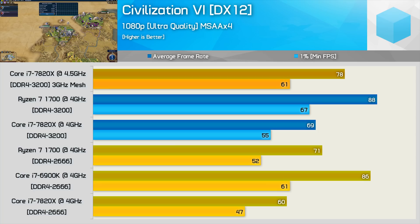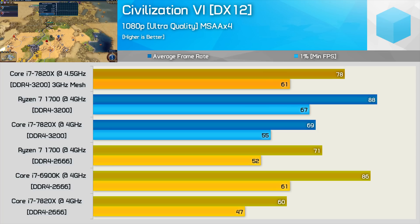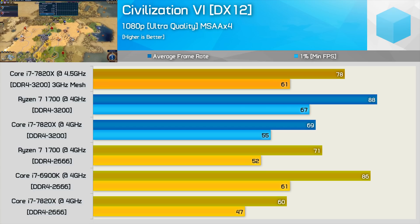Increasing the memory frequency to 3200 boosted the 7820X performance by a whopping 17%, though less whopping compared to the R7-1700's almost 30% performance increase — we're only seeing a 20% boost in memory frequency, so DDR4-2666 must have been imposing a serious bottleneck for Ryzen. Overclocking the 7820X to 4.5GHz helped extract a further 11% performance but still trailed the R7-1700 by a 9% margin.